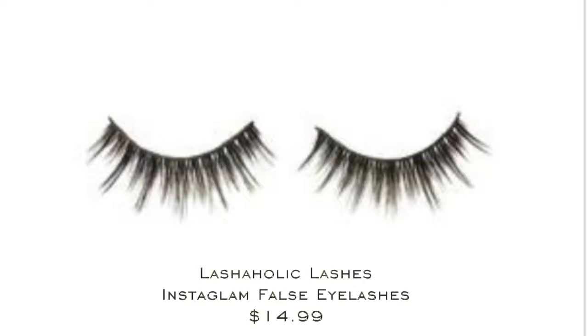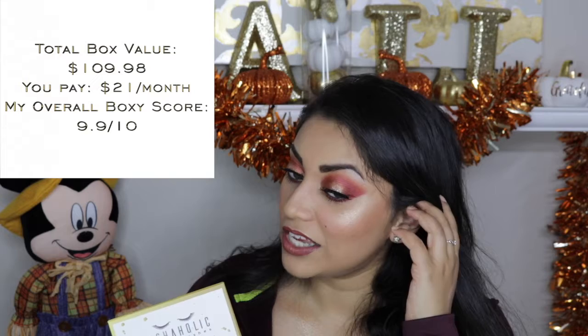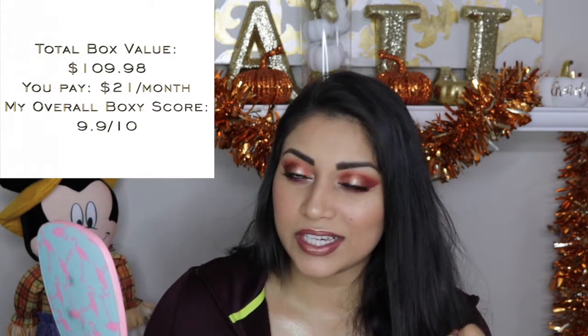The last and final item is by Lashaholic Lashes — it's the Instagram false eyelashes. These retail for $14.99 and they came in this little case that says 'ready, set, get addicted,' and this may be true. These are the most gorgeous lashes I've ever put on my face, ever. These are obviously the lashes I'm wearing right now. I didn't put eyeliner because I really wanted the lashes to stand out. These are so pretty — they give your eyes such a flirty look and I absolutely love it.